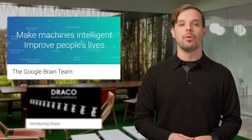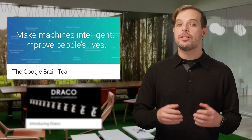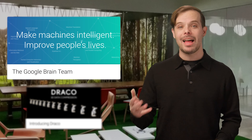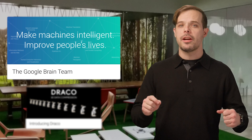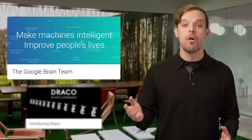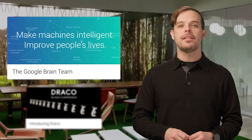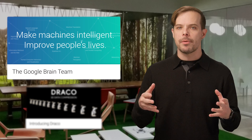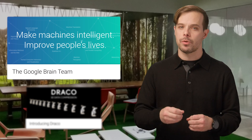The Google Brain team's long-term goal is to create more intelligent software and systems that improve people's lives, which they pursue through both pure and applied research in a variety of different domains. On The Developer Show, we've shared a bunch of links to their work over the last year, but there's so much more. Take a look at this post, linked in the description below, for a review of the progress the team has made in 2016 and some of what may be in store for 2017.